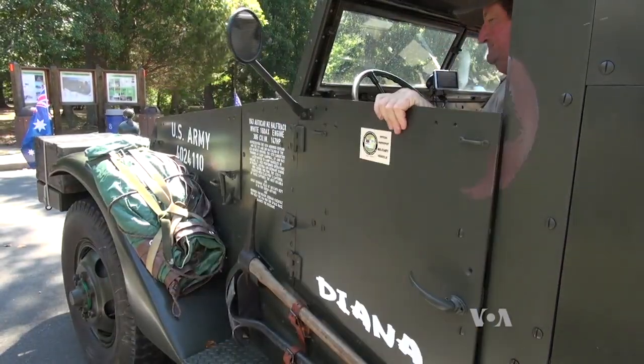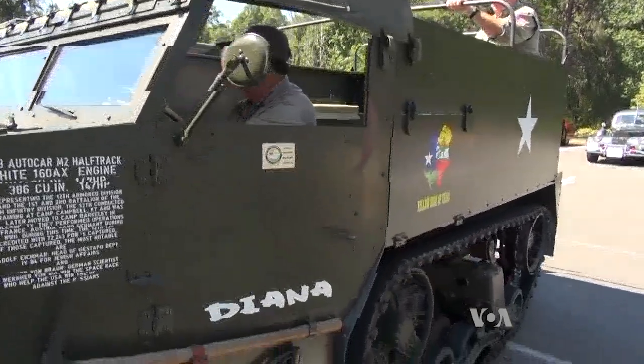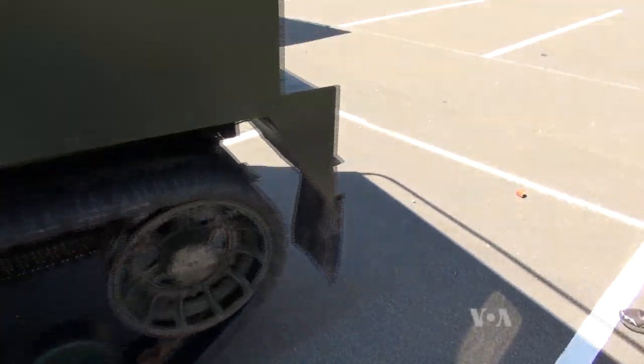Michael O'Sullivan is from Australia. This is a 1941 half-track. It was used in World War II. This is the only armored vehicle on the convoy.